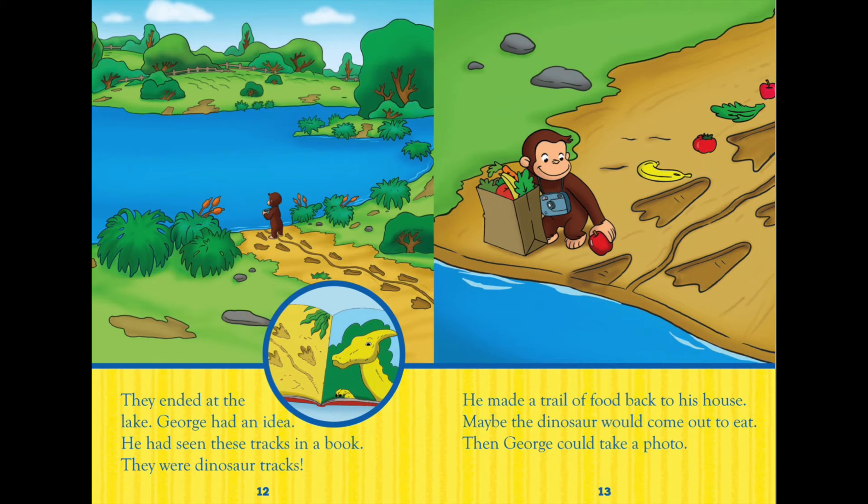George had an idea. He had seen these tracks in a book. They were dinosaur tracks! He made a trail of food back to his house. Maybe the dinosaur would come out to eat, and then George could take a photo.